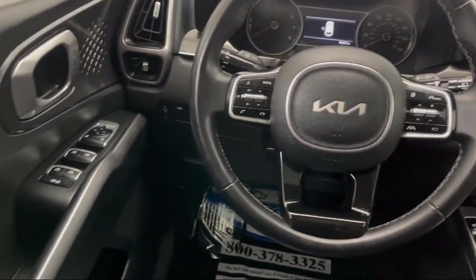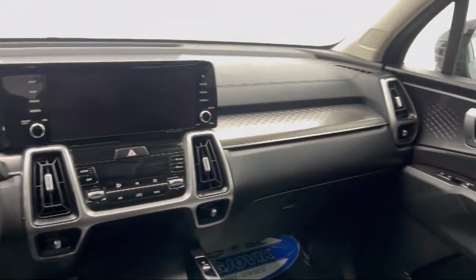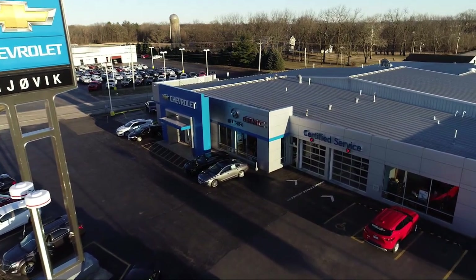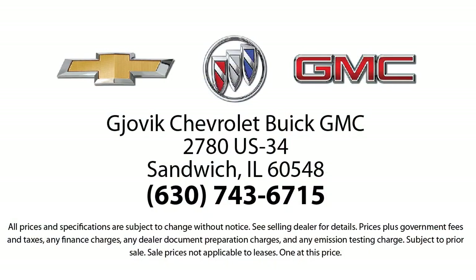Family owned and operated since 1968, Gjovik Chevrolet Buick GMC has had roots in our community for over 50 years. Our friendly, courteous atmosphere and low-pressure GM certified sales team make it easy to select a quality car or truck from our large selection of new and GM certified vehicles.